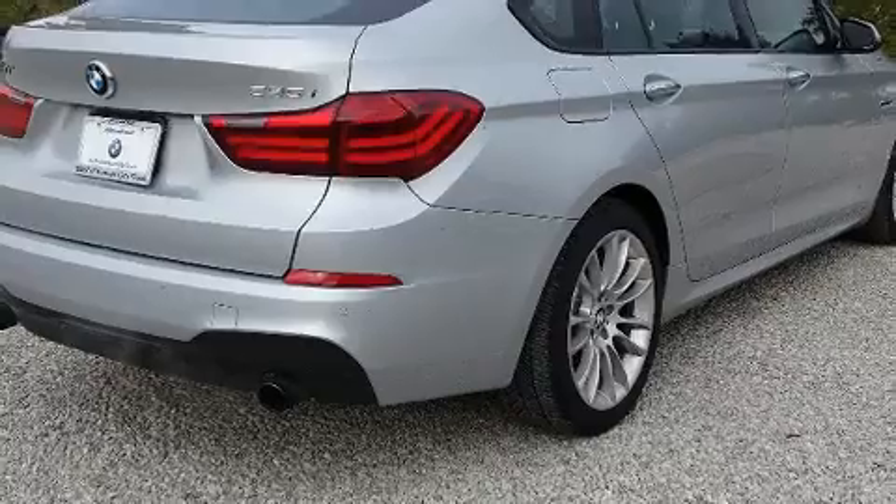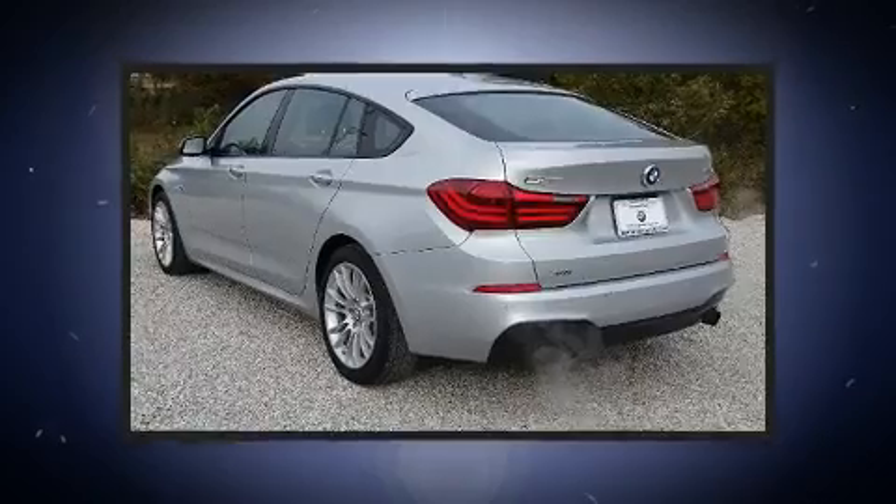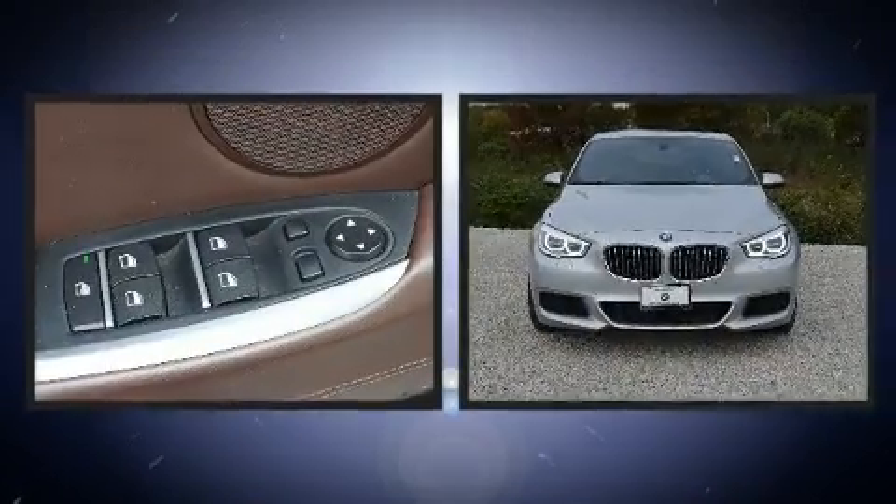All of the premium features expected of a BMW are offered, including leather upholstery, an outside temperature display, and much more.